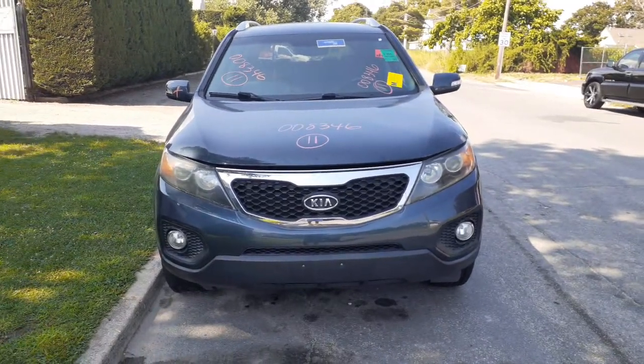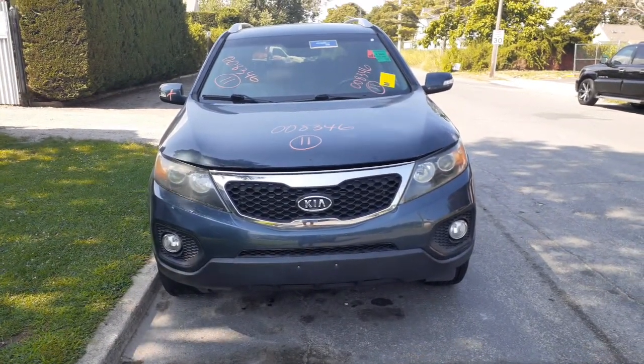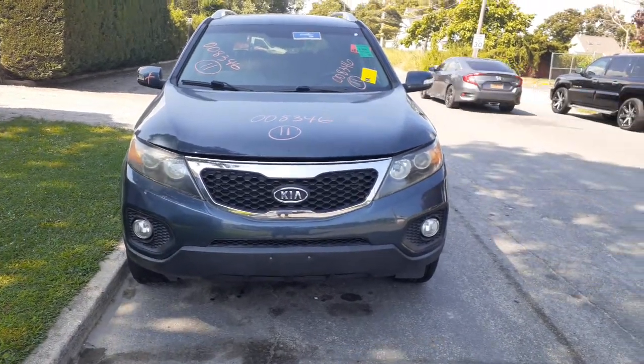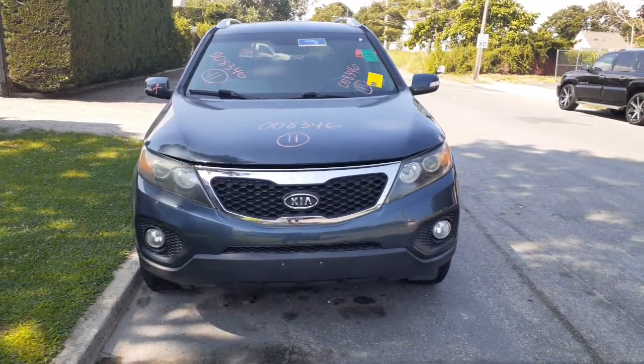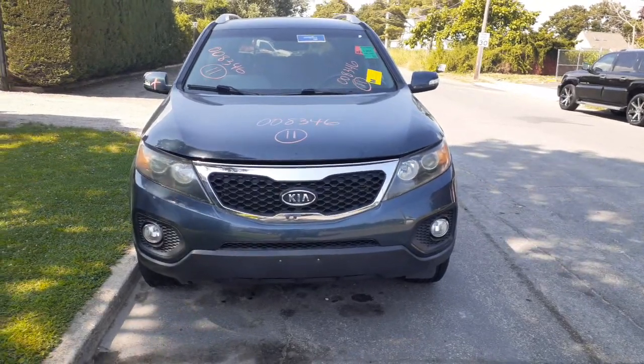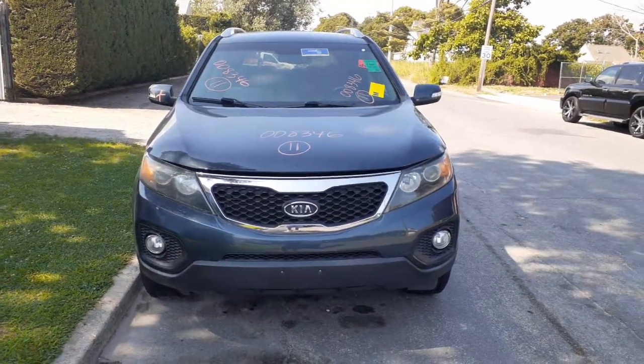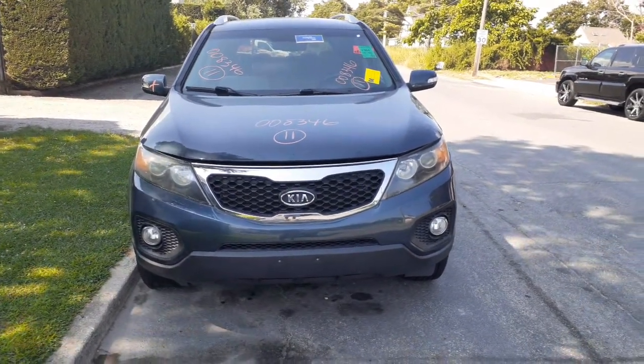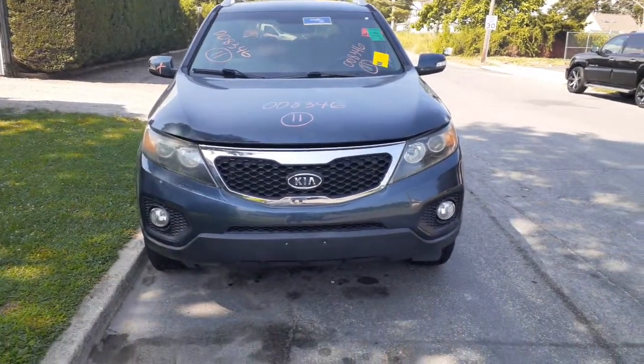New addition to the inventory here is the 2011 Kia Sorento LX all-wheel drive with a 3.5 automatic. We believe the motor may be bad — we're not sure. We have no keys, so we're waiting for a key to be made, but at the moment it has 147,743 miles on the clock.